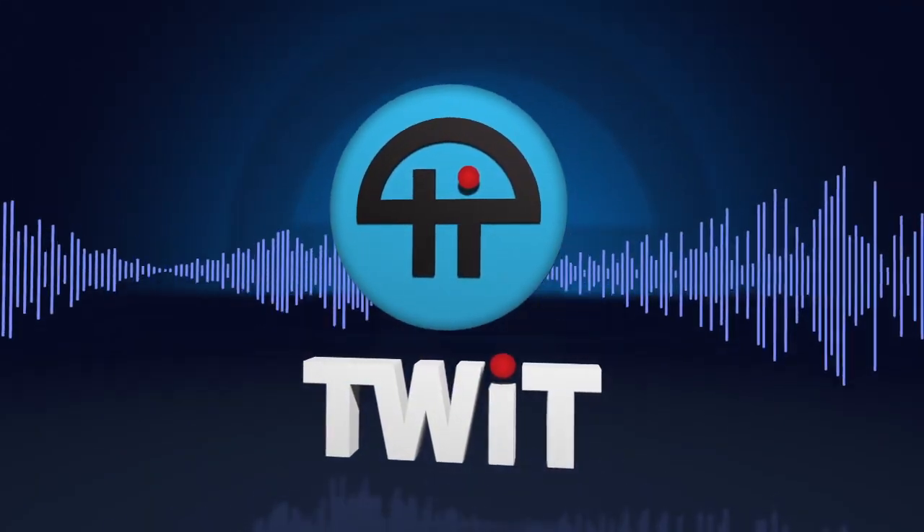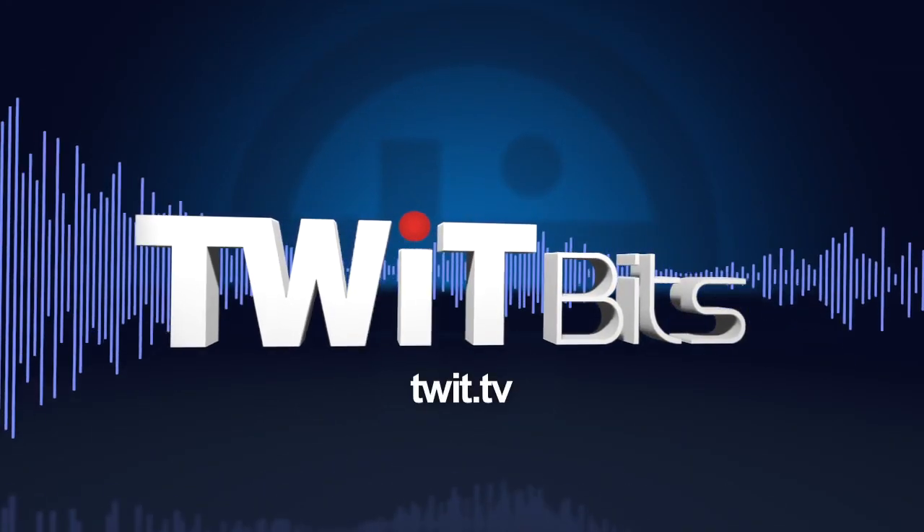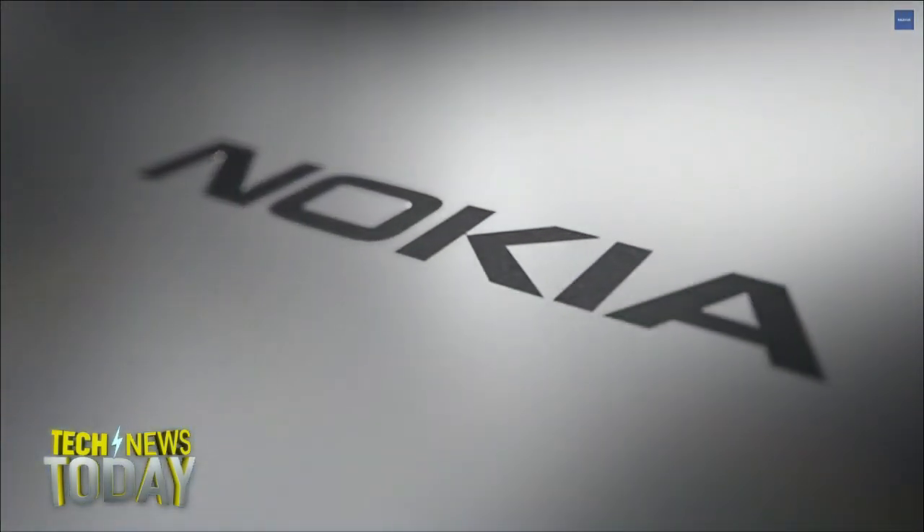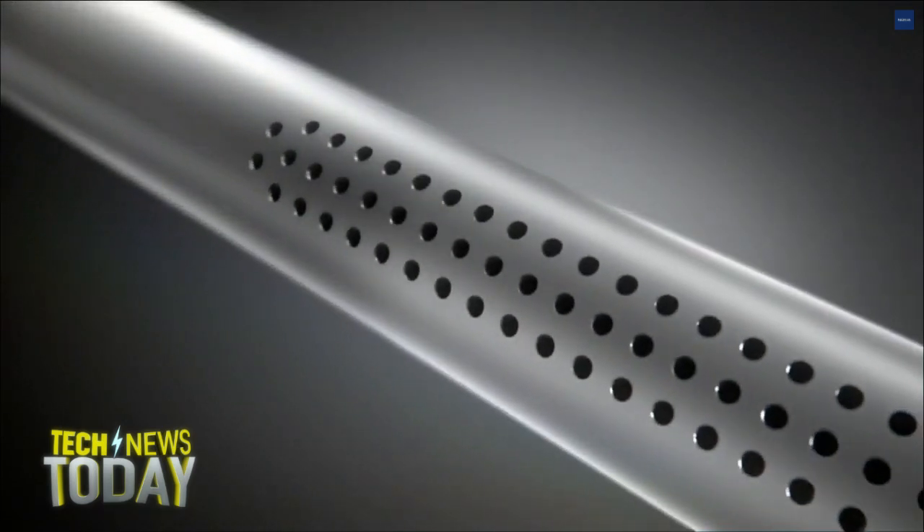This is TWIT. Nokia is back in the hardware business. The company unveiled today a new $249 tablet called the Nokia N1. The tablet runs Android Lollipop with Nokia's ZLauncher user interface.